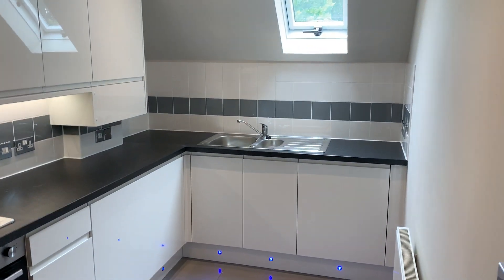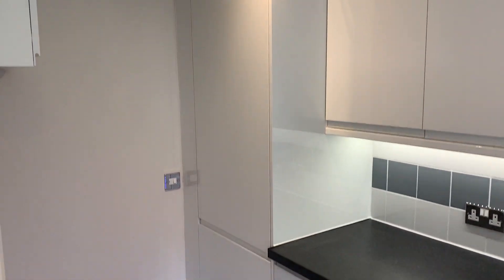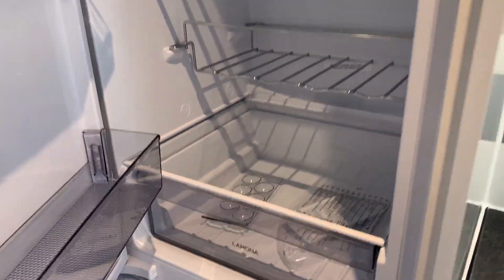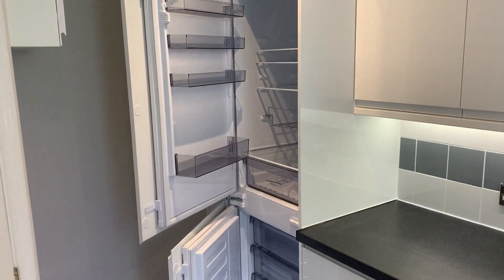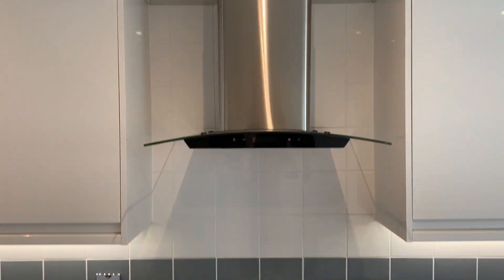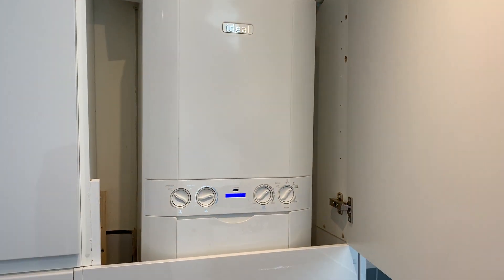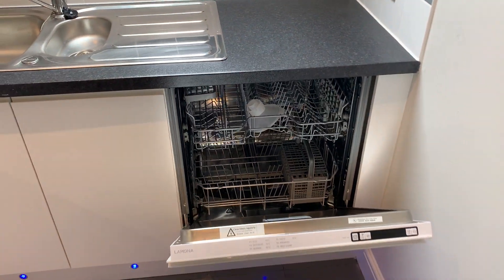Newly fitted kitchen with fitted appliances including a brand new fridge freezer, double electric oven, gas hob and extractor unit, integral washing machine, recently installed Ideal Combination boiler, and full-size family dishwasher.